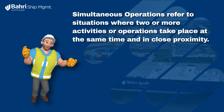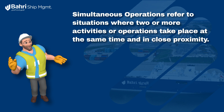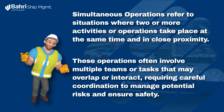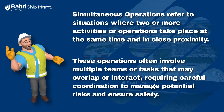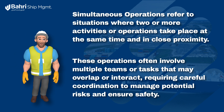Simultaneous operations refer to situations where two or more activities or operations take place at the same time and in close proximity. These operations often involve multiple teams or tasks that may overlap or interact, requiring careful coordination to manage potential risks and ensure safety.